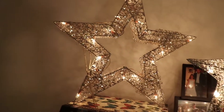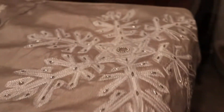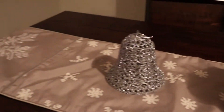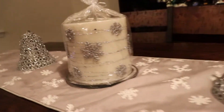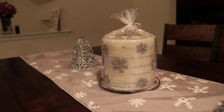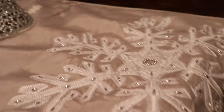I bought this table runner at Ross for $11.99 this year, as well as that candle in the middle which was $8.99 — I just thought they looked so cute together. The bells I got at the Dollar Tree, which is an amazing deal, and I just thought it all looked so good together. I had put it in another spot a few weeks ago and wasn't crazy about it, so I moved it to the table and it just went better there.